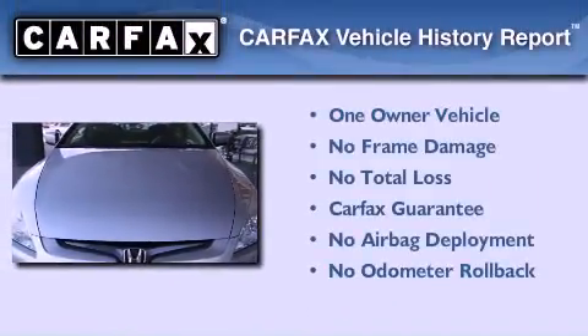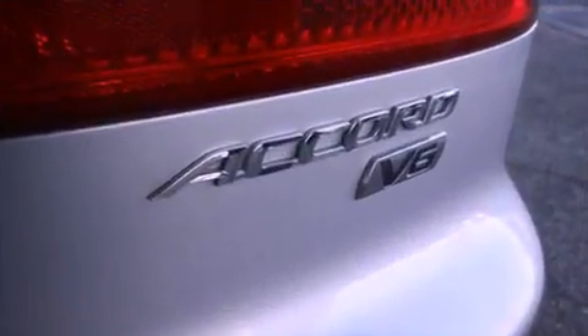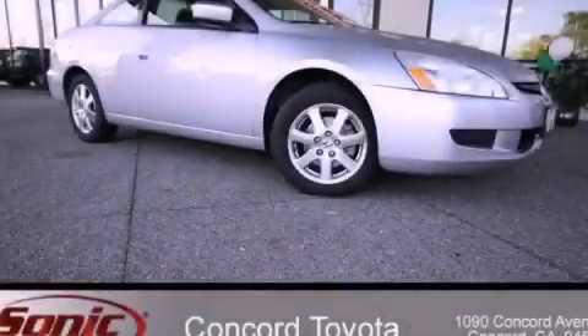This Honda has had only one owner, and it qualifies for the Carfax Buyback Guarantee. Contact us today to schedule your opportunity to see this automobile in person.